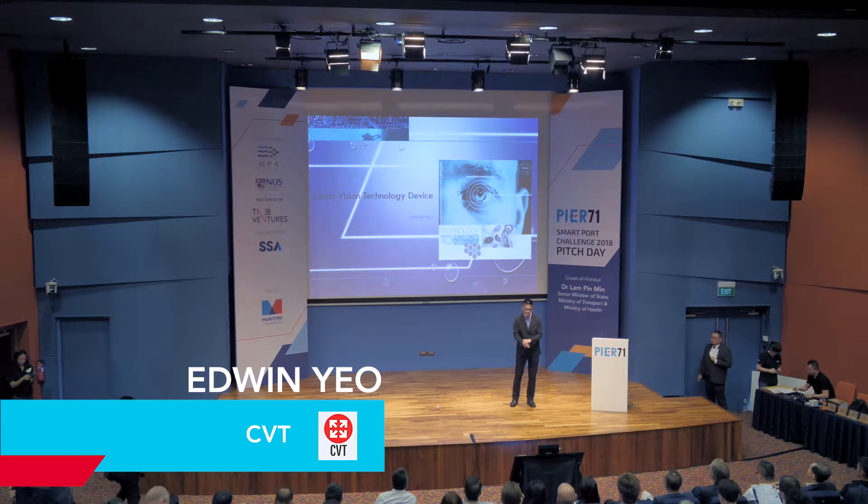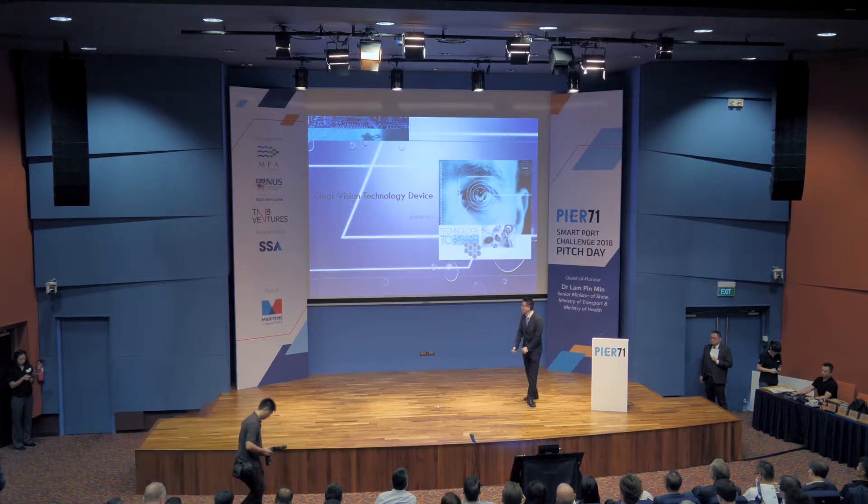Good evening everybody, distinguished guest Dr. Nup. I'm Edwin, representing the CVT device.